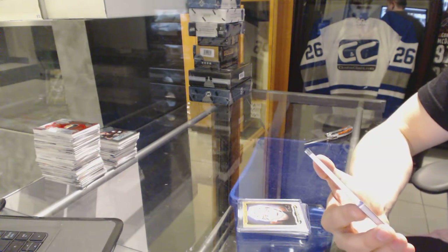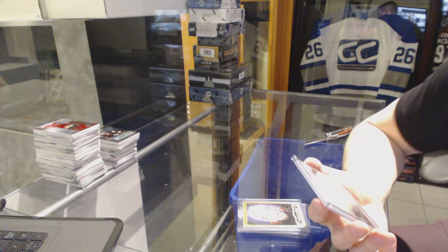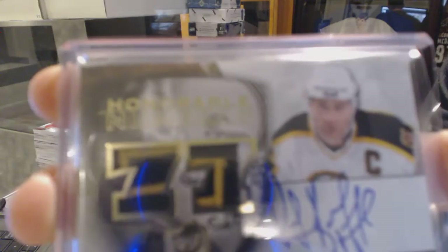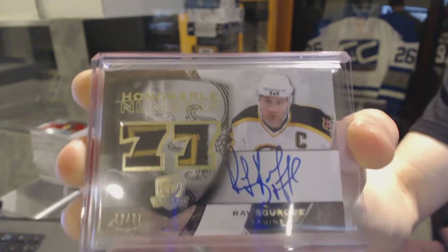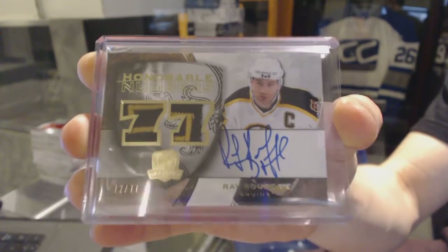An 08-09 Upper Deck The Cup Honorable Numbers dual patch and autograph, numbered 72 of 77 for the Boston Bruins, Ray Bourque.